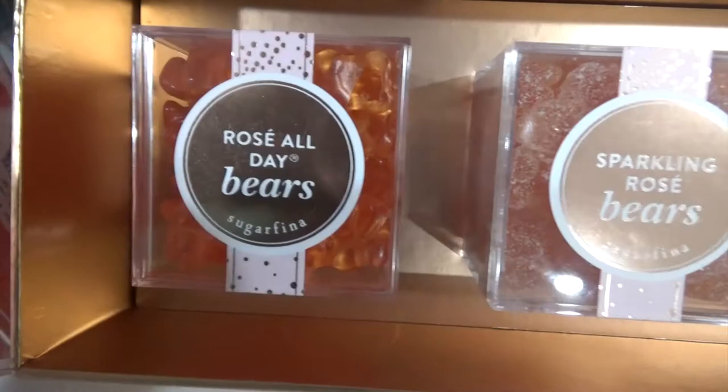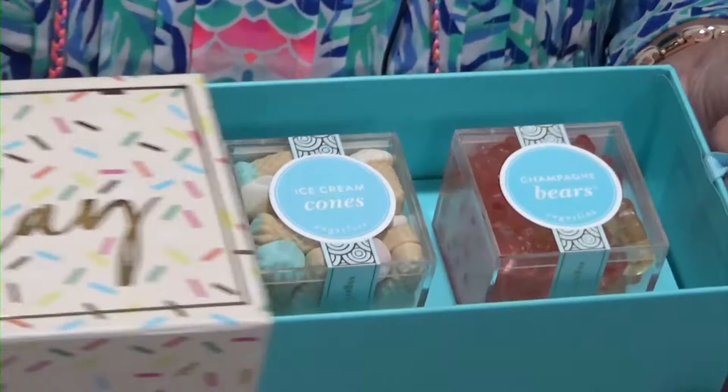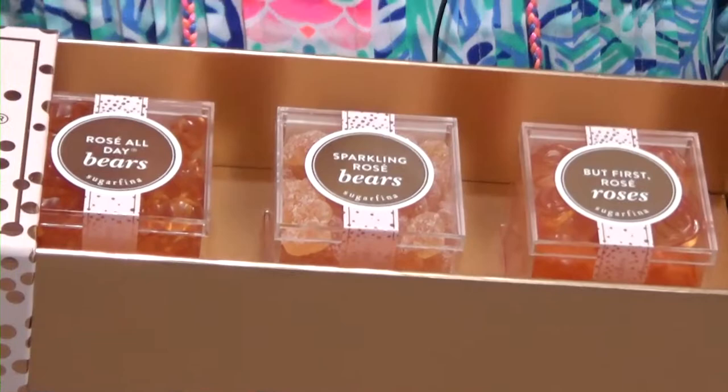These make wonderful gifts. You can buy them in the Happy Birthday box, where you get an assortment of the birthday cake caramels, the ice cream cones, and the champagne bears. The other one is the Rosé All Day, which is our favorite — it makes a beautiful birthday present or anniversary gift, whatever the occasion. These are really reasonably priced and they make great gifts. We look forward to seeing you!